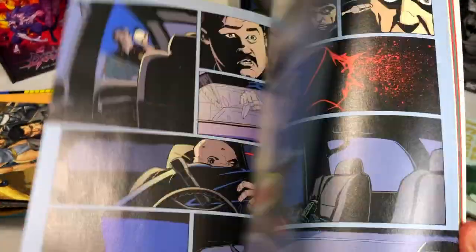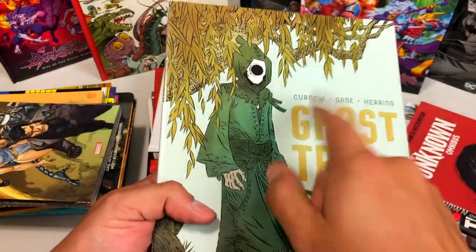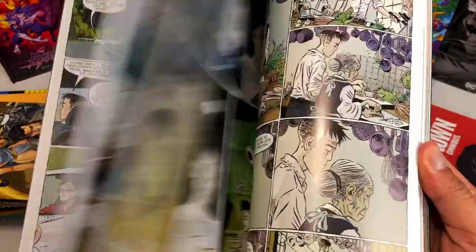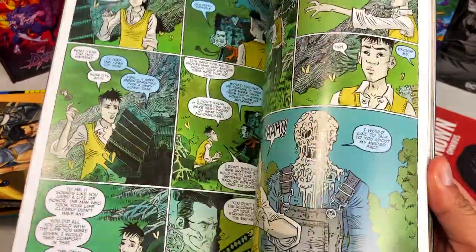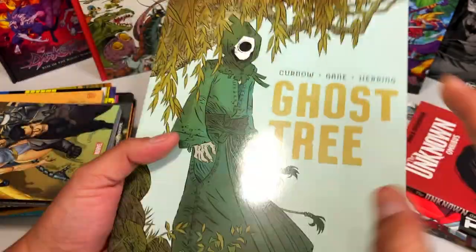I'm surprised they haven't done an oversized hardcover of this. Now this is a book I've been wanting to check out — this is Bobby Curnow's Ghost Tree. It's kind of creepy looking. I love the art style. I don't want to flip too much through here because I know very little about it.